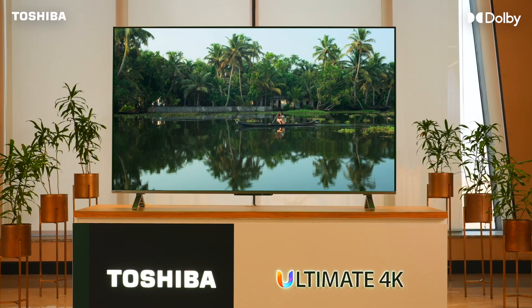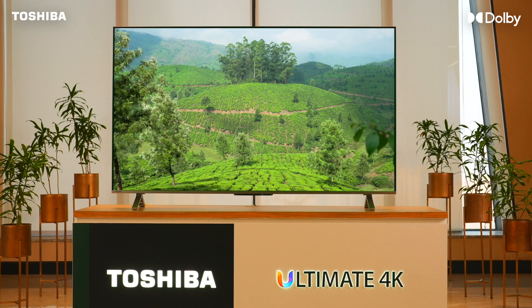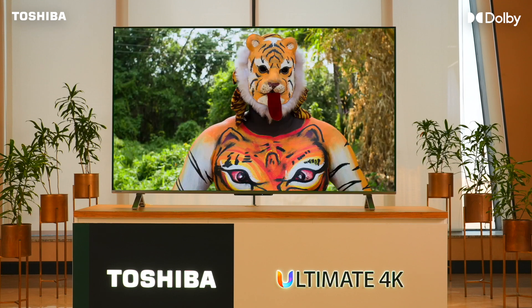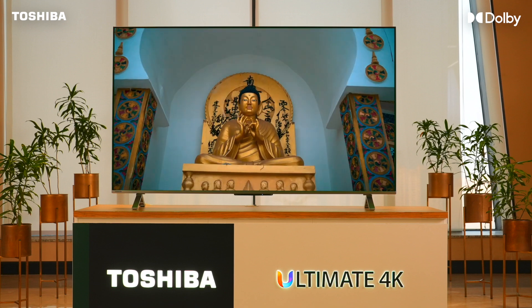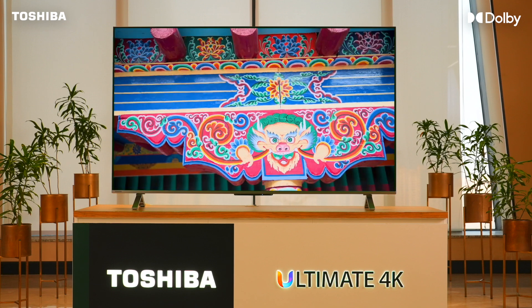Congratulations on completing the setup of Dolby Vision and Dolby Atmos on your TV. You are now ready to unlock an unimitable entertainment experience, thanks to the spellbinding picture quality of Dolby Vision and the captivating sound of Dolby Atmos. Discover the Dolby difference.